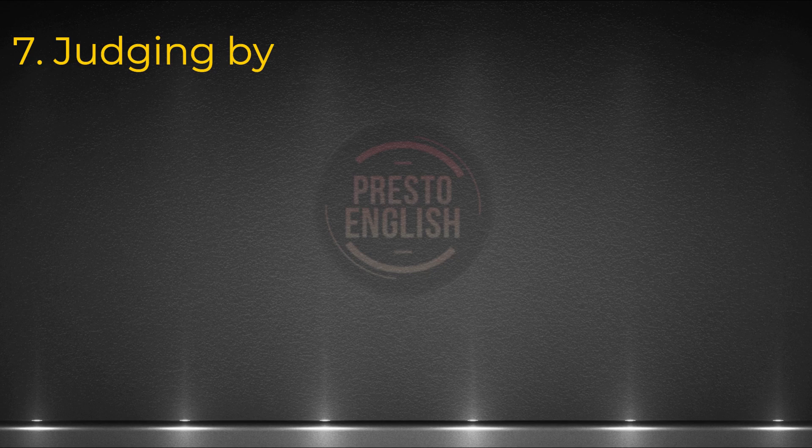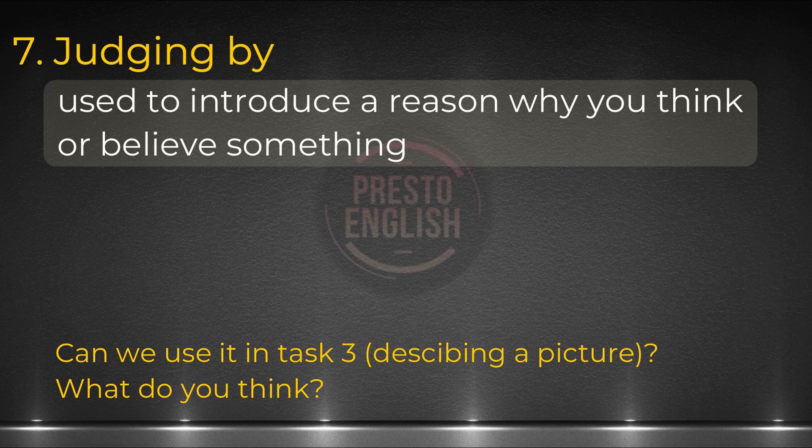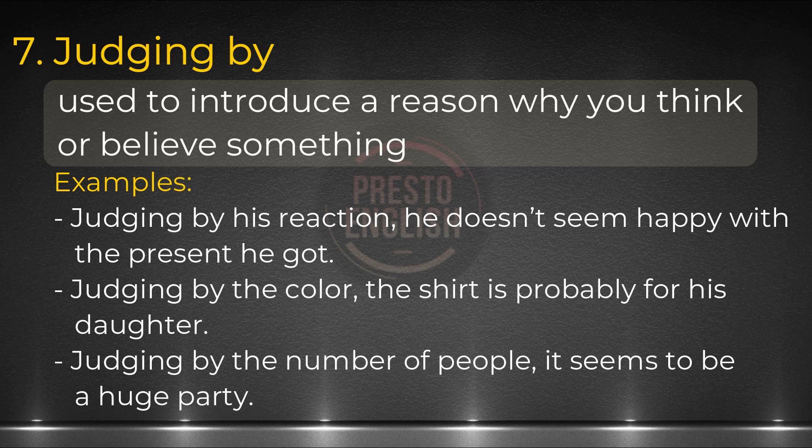Number seven: judging by. This is used when making a guess based on what you observe. Let's say you're describing a picture you see — you're not entirely sure what something is, but you have a guess, or you want to make an assumption. You can definitely use this in IELTS speaking too. After the phrase judging by, you are introducing the reason why you believe or think something. Examples: Judging by his reaction, he doesn't seem happy with the present he got. Judging by the color, the shirt is probably for his daughter. Judging by the number of people, it seems to be a huge party.